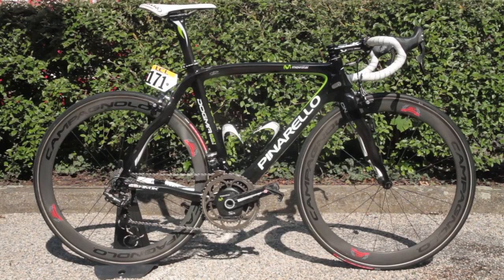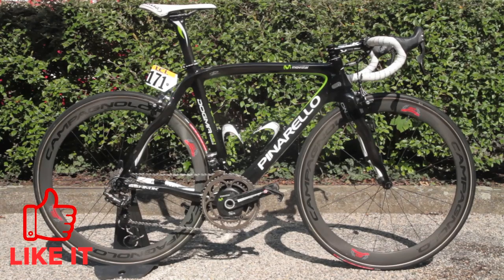How do you think Valverde's Pinarello compares to our other pro bikes? And remember, if you like it, like it.